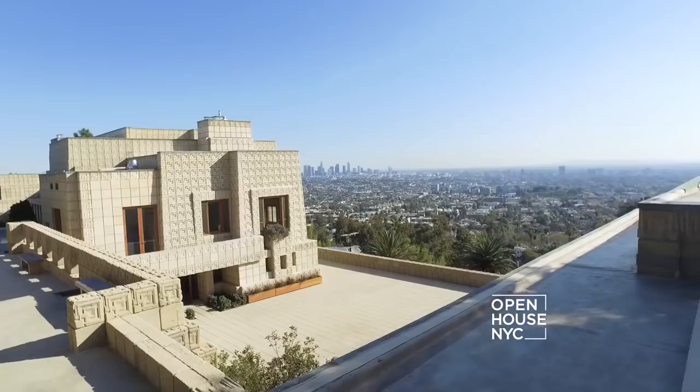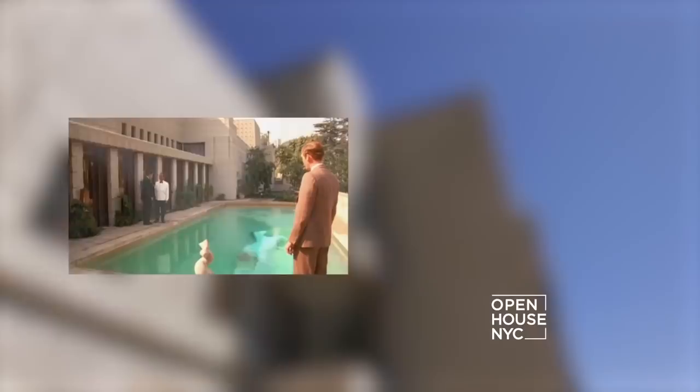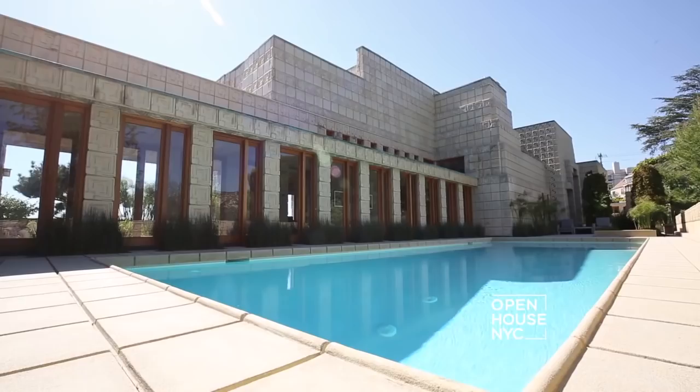Welcome back. Now we're taking a look at the Ennis House, the largest of Frank Lloyd Wright's Los Angeles area textile block houses that paid homage to Mayan architecture. Its distinct appearance led to its use as a location in several classic films, such as Day of the Locust and Blade Runner. It was also reportedly one of the architect's favorites.